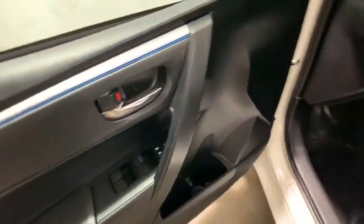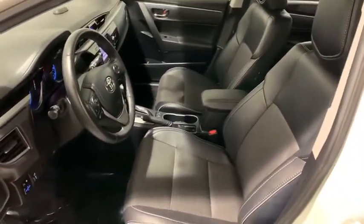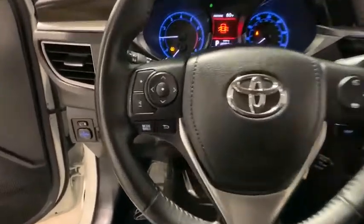Front bucket seats, front reading lamps, driver vanity mirror, passenger vanity mirror, radio data system, low tire pressure warning, front wheel independent suspension. If you like it online, you'll love it in your driveway. Take it for a spin today.